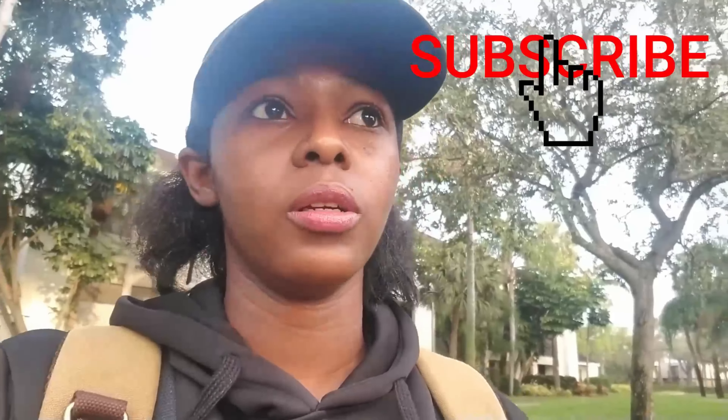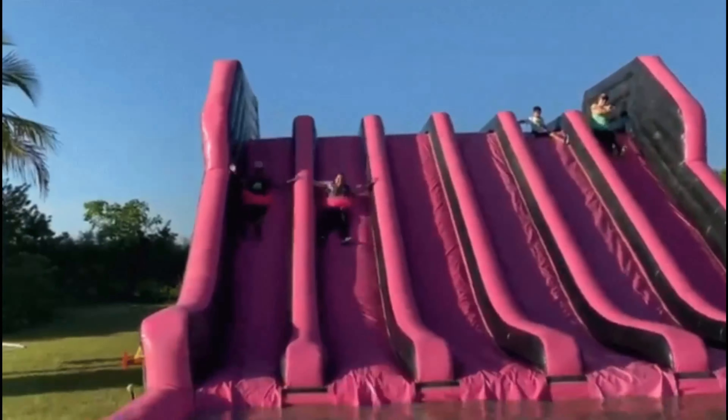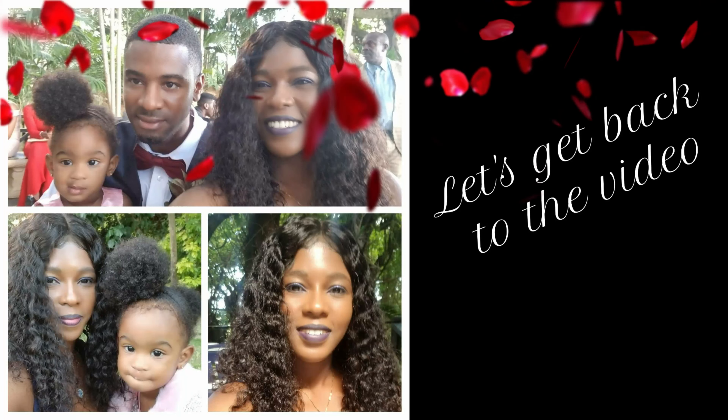If you like the content I create on this page, remember to hit that subscribe button and also hit that notification bell so you can be notified whenever I post a video. Thank you guys for tuning in. Now let's get back to the video.